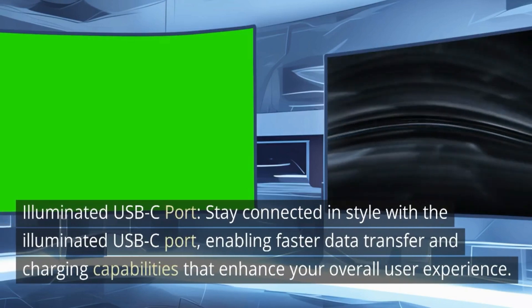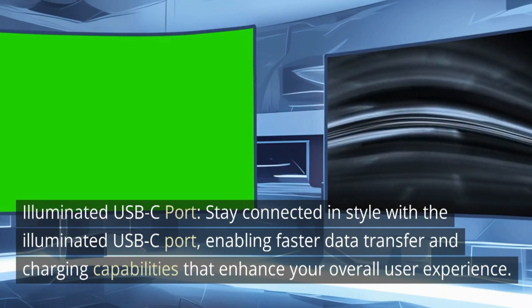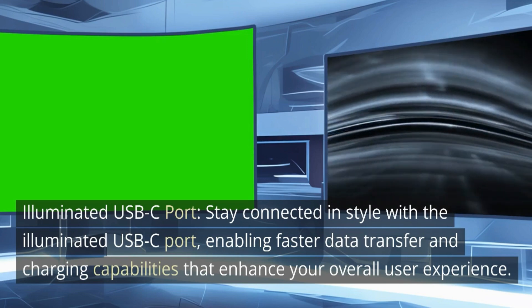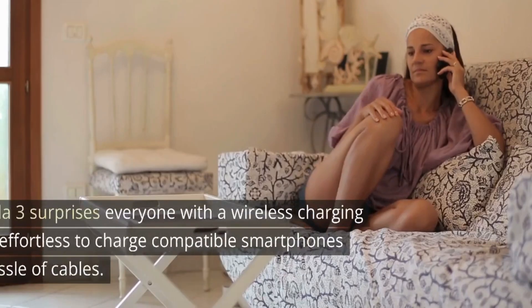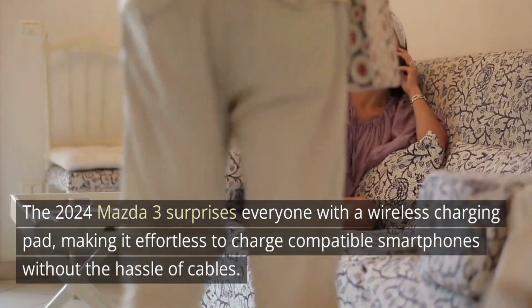Number three: illuminated USB-C port — stay connected in style with the illuminated USB-C port, enabling faster data transfer and charging capabilities that enhance your overall user experience. Number four: wireless charging pad — cut the cord and embrace convenience. The 2024 Mazda 3 surprises everyone with a wireless charging pad, making it effortless to charge compatible smartphones without the hassle of cables.